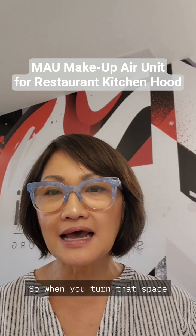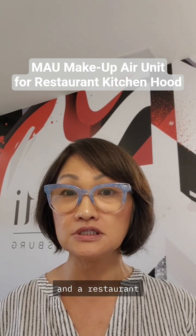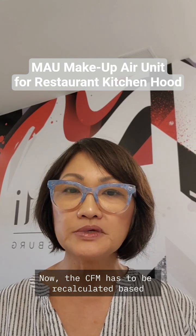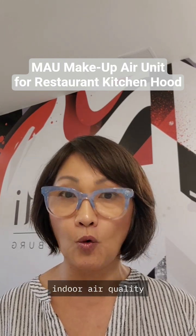So when you turn that 2,000 square feet space into a commercial kitchen and a restaurant with 50 seating capacity, the CFM has to be recalculated based on that 50 seating capacity. So one HVAC unit is not going to provide enough indoor air quality.